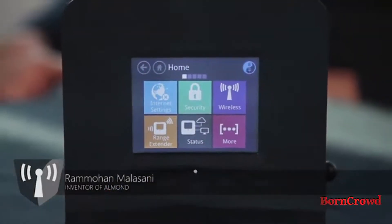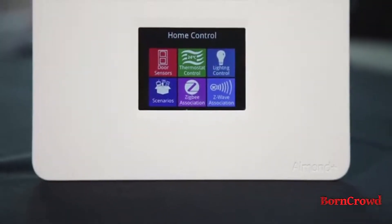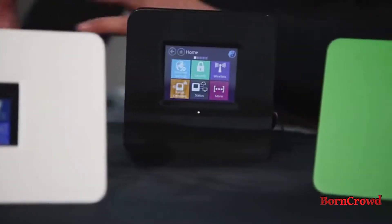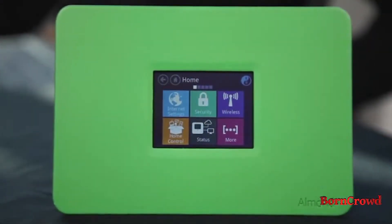Hi, my name is Ram, and I'm the inventor of Almond. Almond redefined how we interact with routers, and our next product, Almond Plus, builds on this legacy. Almond Plus is not just a small step forward — it's another quantum leap for routers. An advanced product like this is not easy to develop, but luckily the same team that brought you the original Almond has been hard at work for the past year to make Almond Plus a reality. I'm very proud of what our team has accomplished, and with your help, we hope to make Almond Plus an even bigger success. Thank you for watching, and we appreciate your pledge.